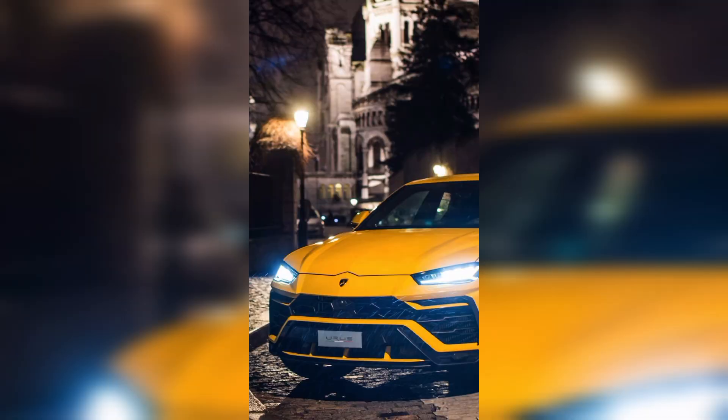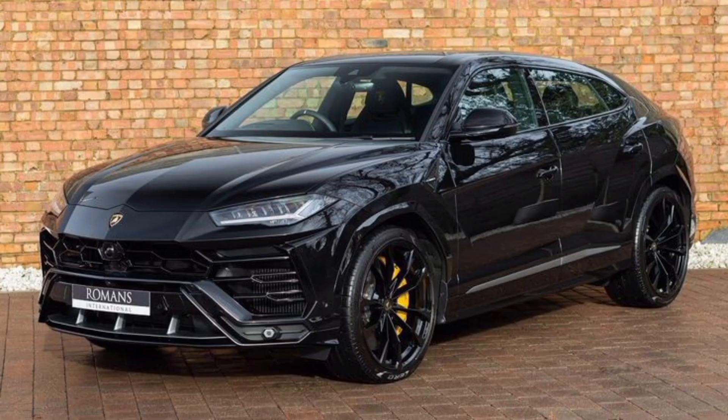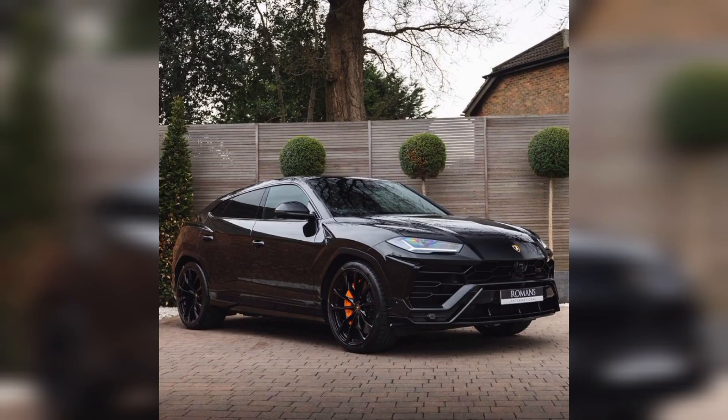We discuss in detail about the Urus — interior, exterior, engine, price, and everything. If you like our video, please like and subscribe to our channel. If you subscribe, we will be showing you all new Lamborghini Urus models with unique designs and unique styles. Please like our video and subscribe — thank you!